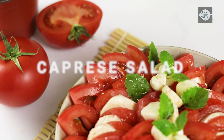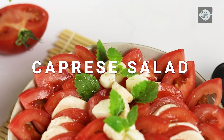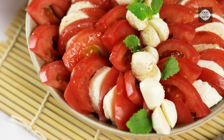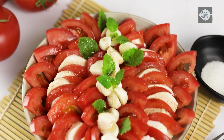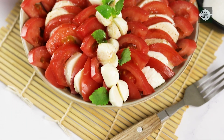Hi guys! A keto-friendly caprese salad is a great option if you're looking for a healthy and easy to make vegetarian salad that fits into a keto diet. This salad can be prepared in just 10 minutes, making a convenient and quick meal option. It's a great source of protein and healthy fats, making a satisfying meal that will keep you feeling full for longer.